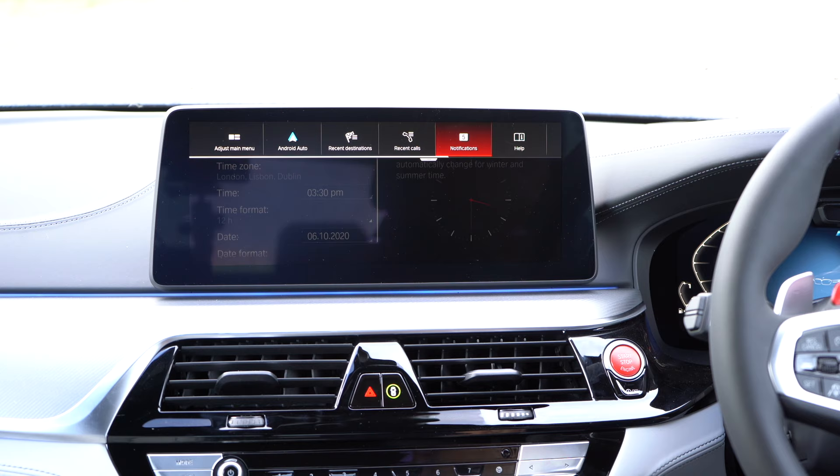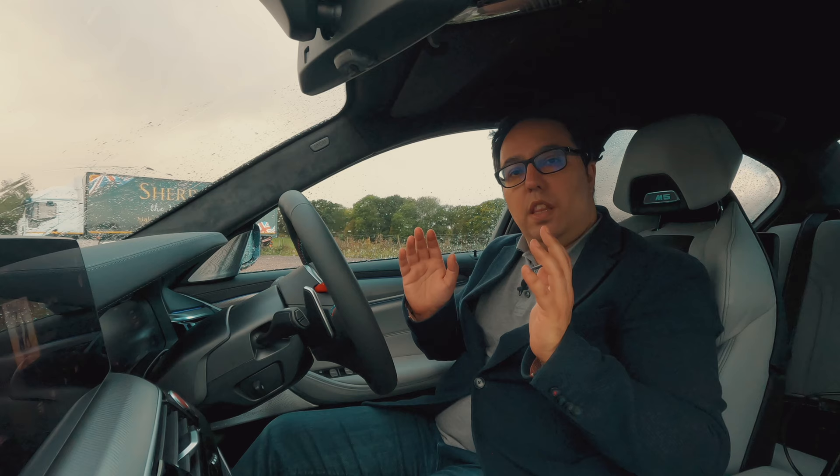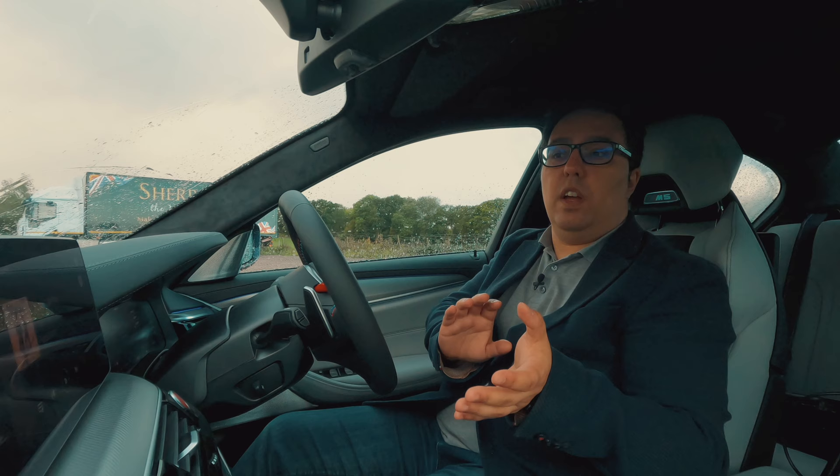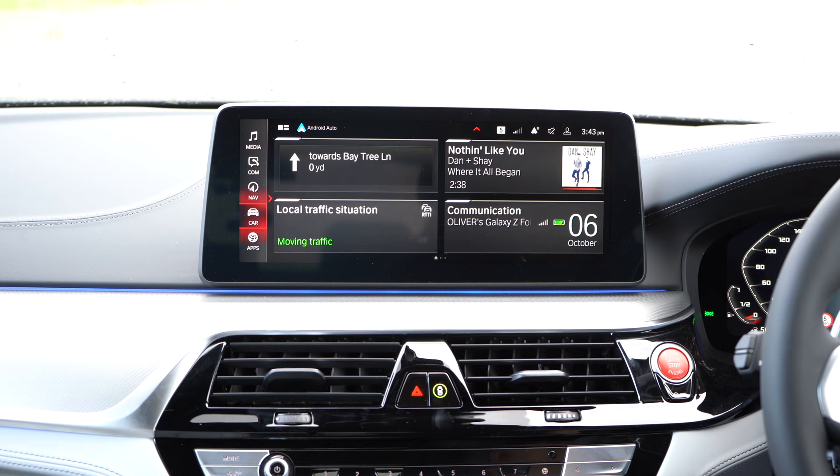So that's an overview of the main entertainment and infotainment system on the BMW M5 Competition. This is not unique to the M5 — obviously the M settings are — but the rest of it works the same on all the BMW 5 Series cars. This technology is filtering all over the BMW range — it's the same as in the X6M I looked at. Let's have a look at the 360 camera now.